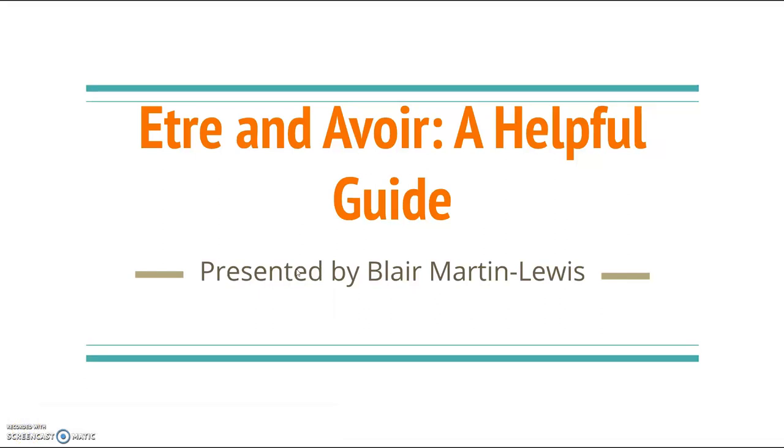Bonjour! My name is Blair Martin-Lewis and today I will be talking about the web page I created about the verbs être and devoir and how it can help students in an entry-level French course.